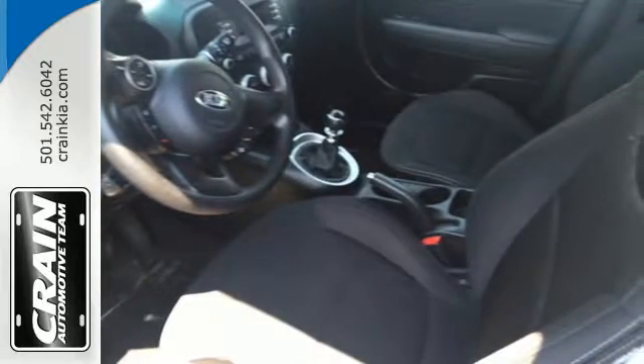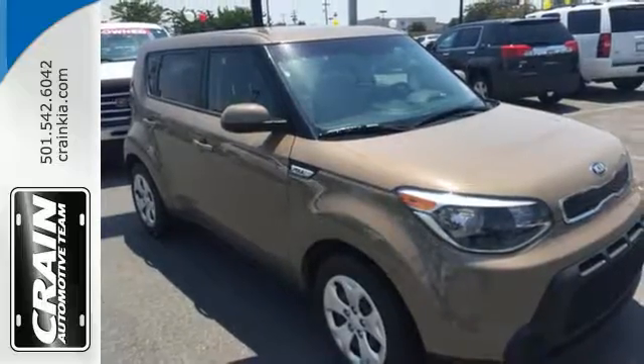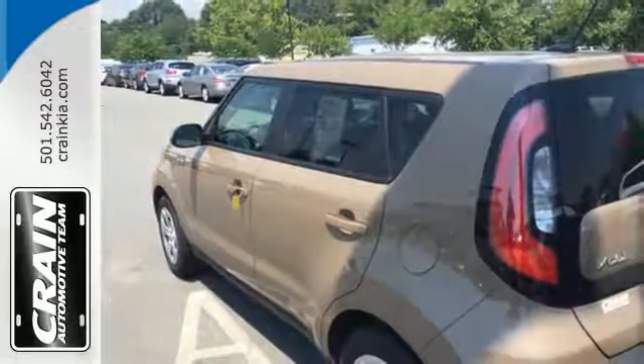To make things even easier for you, there's keyless entry, vehicle stability management and hill start assist. This statement-making 2015 Soul is ready for a test drive.